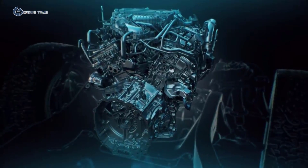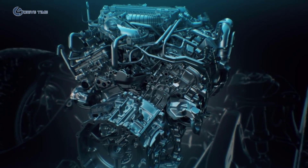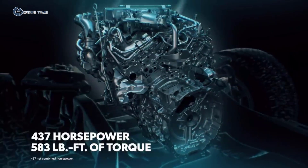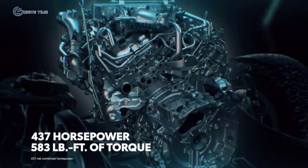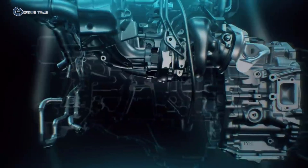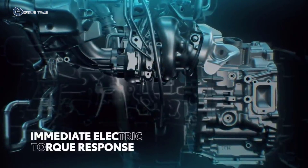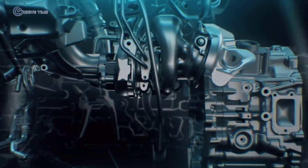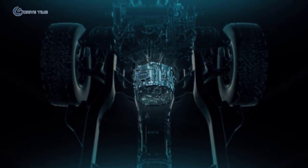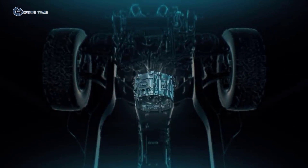All told, the response is instantaneous. The icing on the cake is that, yes, it's a hybrid, so efficiency figures are also incredible. And don't forget, that efficiency comes from the same powertrain that also makes nearly 600 pound-feet of torque.